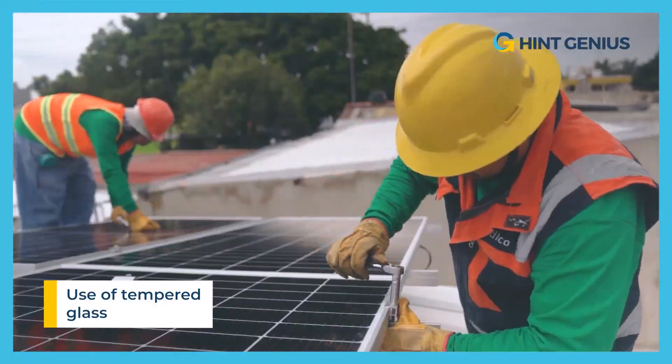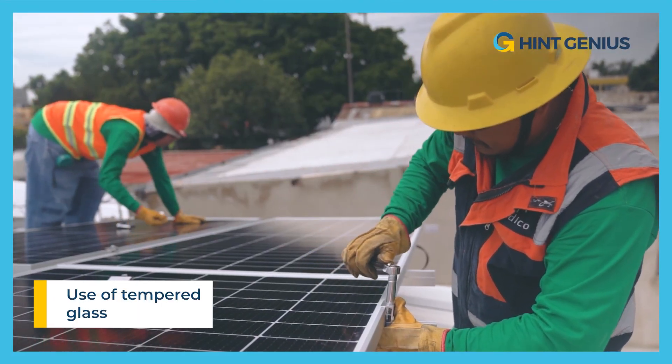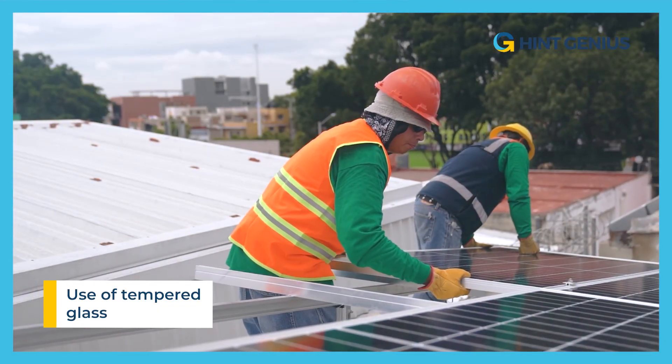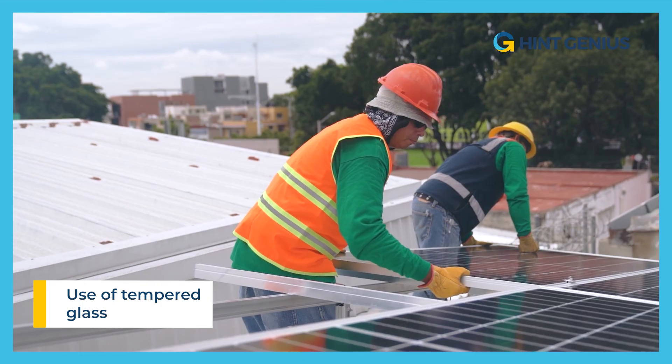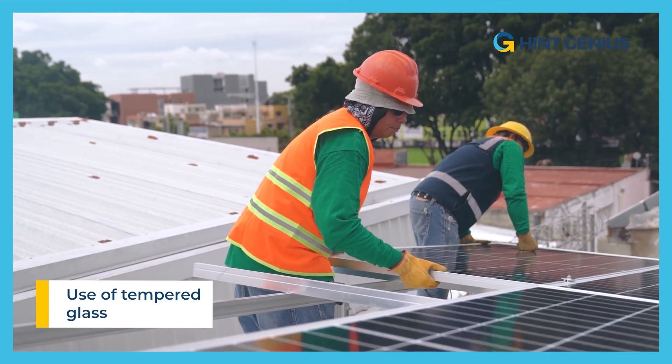What's more, tempered glass is also more durable and less prone to scratches, ensuring long-term protection for solar panels. However, it should be noted that tempered glass can be more expensive than standard glass and may require professional installation to ensure maximum efficiency.